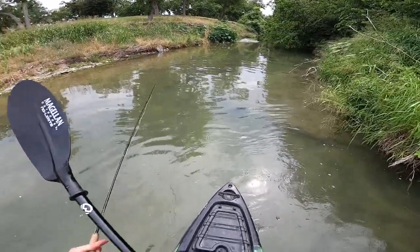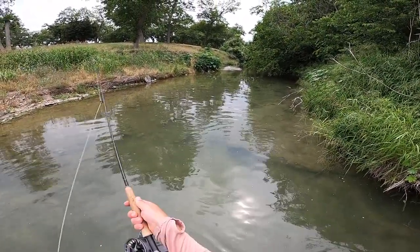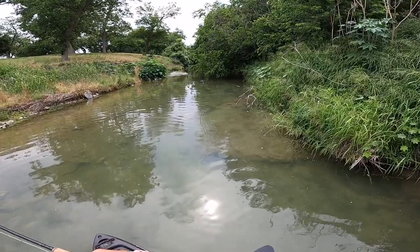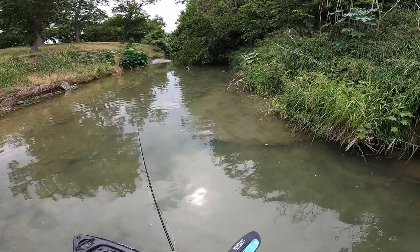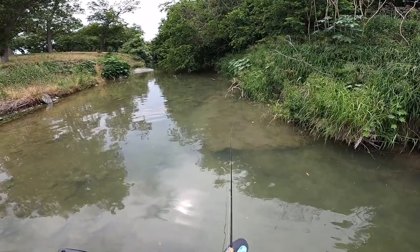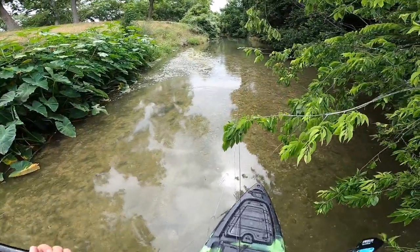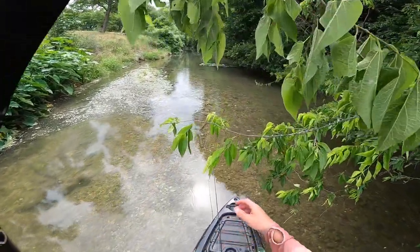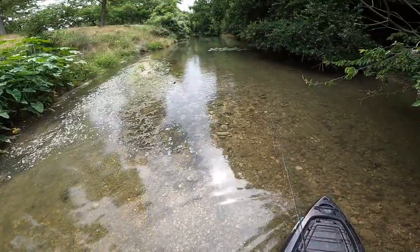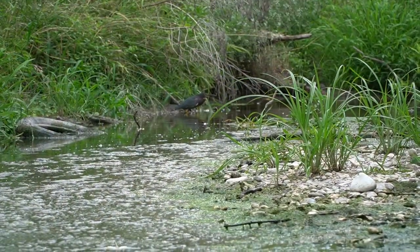Those are all Rios right there. I don't know how well y'all can tell, but there's fish just like everywhere. Got this guy hunting around that one.